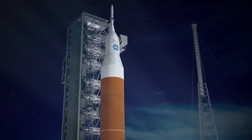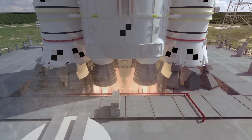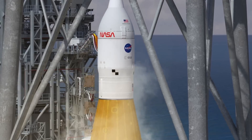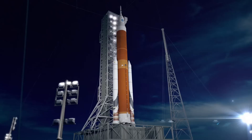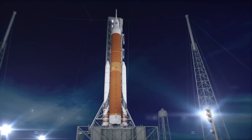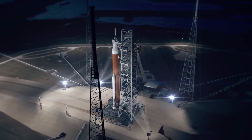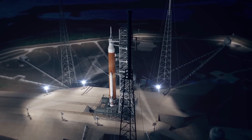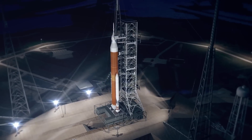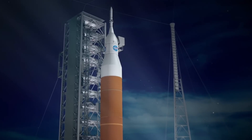The second variant of the SLS rocket increases both the size of the rocket and its capabilities. This is the SLS Block 1B. The first three flights of the Space Launch System — Artemis 1, 2, and 3 — will feature the original SLS Block 1 as a crew transport to and from the Moon. But on Artemis 4, the far more capable SLS Block 1B will be debuted. Taller, more powerful, and just as capable as the Saturn V of the Apollo era, the SLS Block 1B is to be NASA's new workhorse rocket for the upcoming Artemis program. In reality, only three parts of the rocket are actually being upgraded for this new variant.